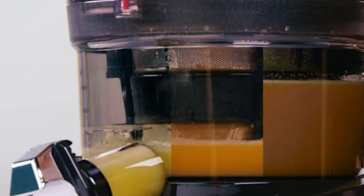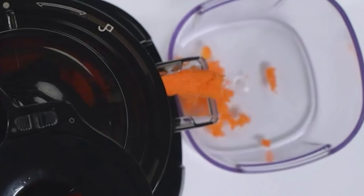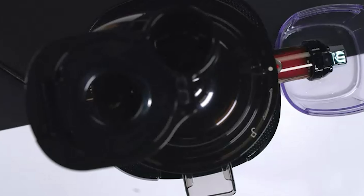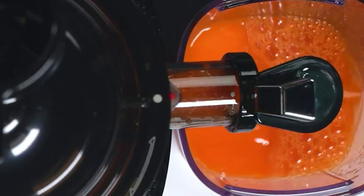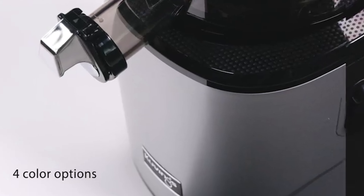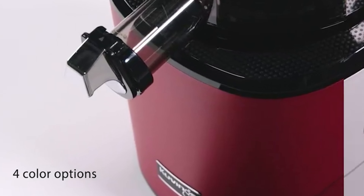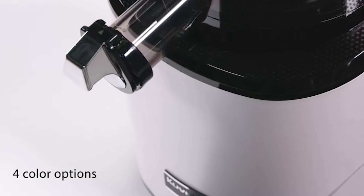What sets the Revo 830W apart are its innovative features. It's not just a juicer — it's a lifestyle upgrade. The quiet operation won't disrupt your morning routine, and the juice cap lets you mix different flavors effortlessly. In conclusion, the Kuvings Whole Slow Juicer Revo 830W is a masterpiece, combining style, functionality, and innovation.